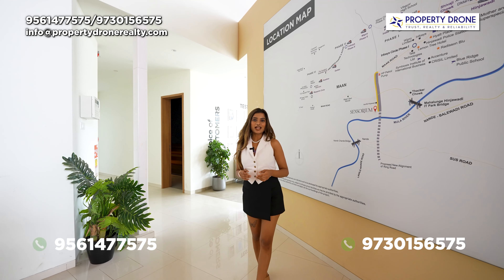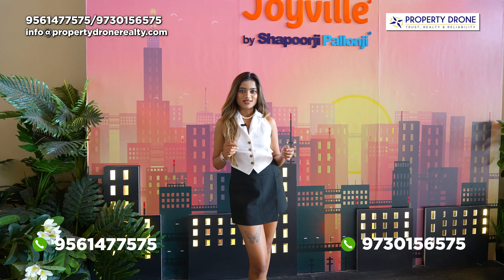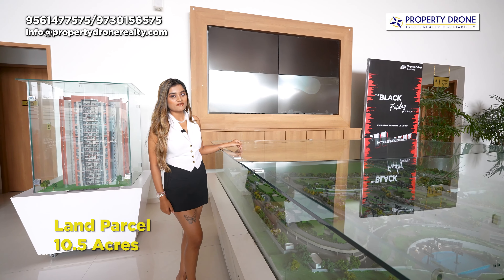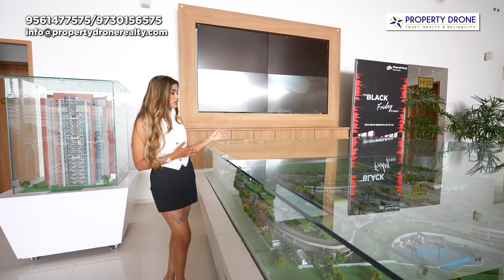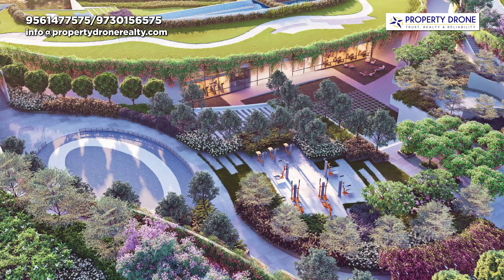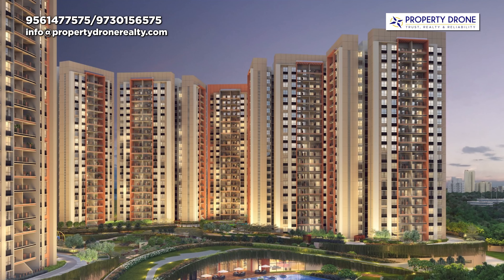Hello everyone, Sushmita this side. Welcome to Property Drone Reality. Now let's talk about the project details. The total land parcel of the project is 10.5 acres, jahan pe aapko milenge total exclusive nine towers. If we talk about the elevation of the project, the project mein do podium aur 21 habitable floors rahenge.